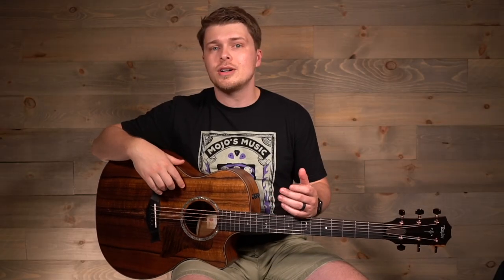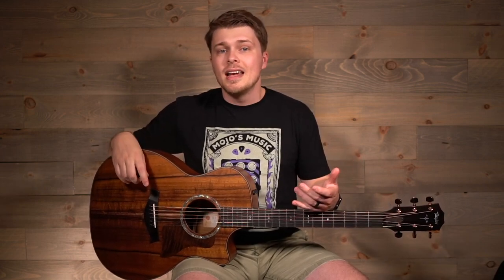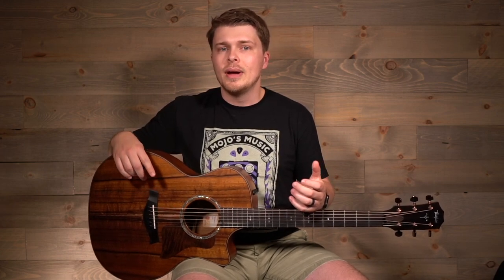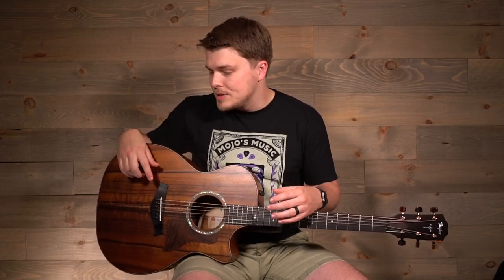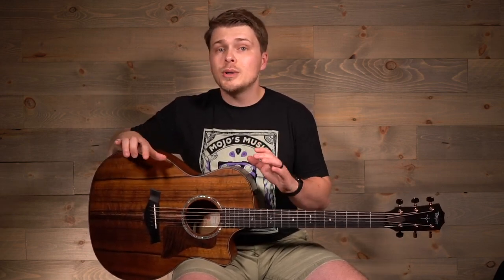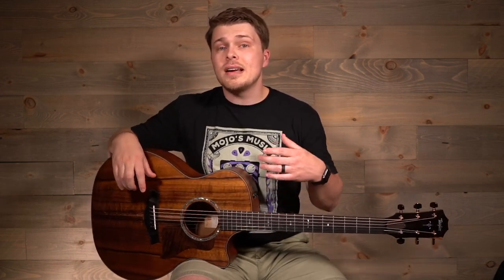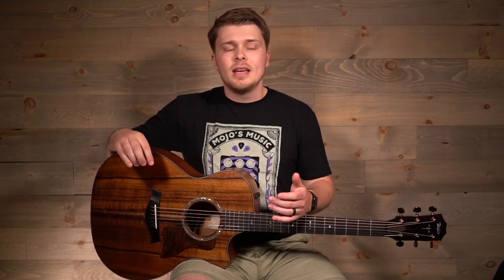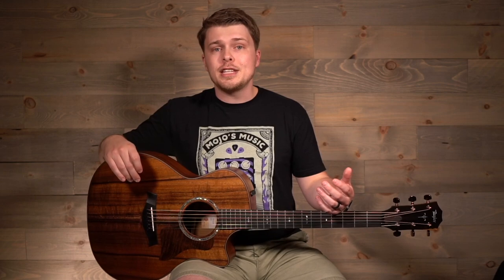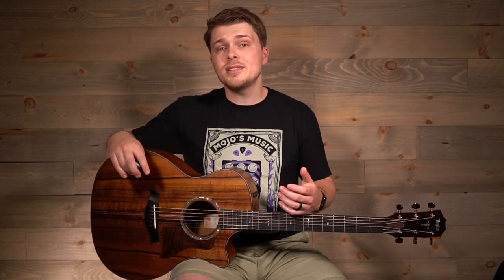For people who have owned koa guitars for a long time, they say that it blooms over the years and that the low end develops that punch. Some of the sparkle becomes a little more mellow, and that over time guitars with koa back and sides and koa tops just become the most incredible sounding acoustic guitars in the world. This guitar still sounds phenomenal today — it's unique from other tonewoods, though it doesn't quite fit the description of koa that has been around for years and years.